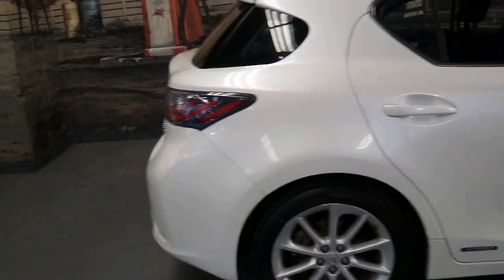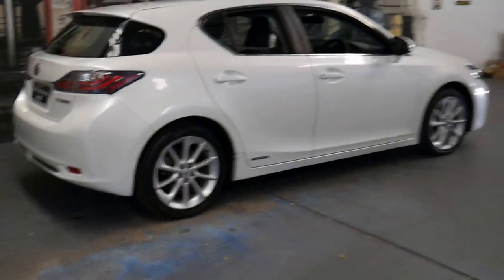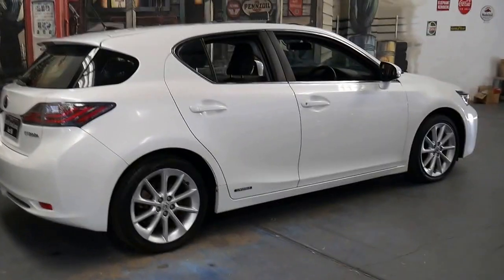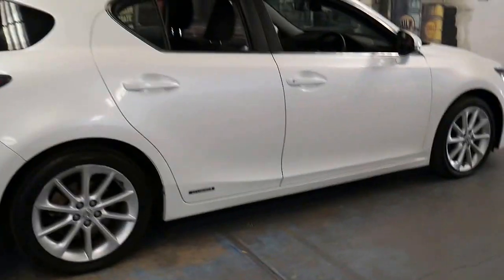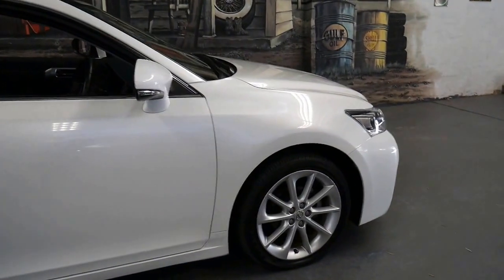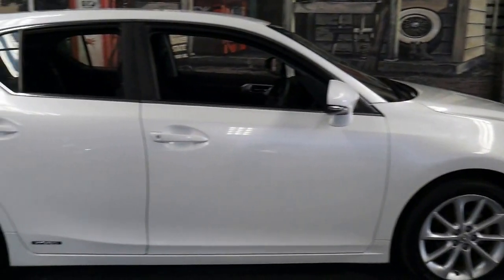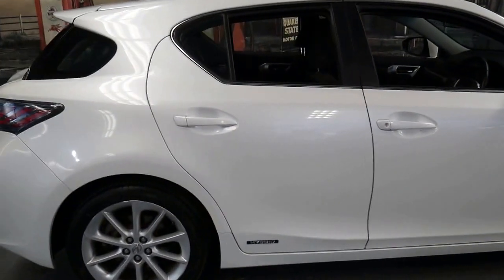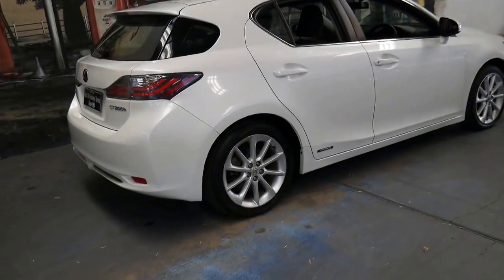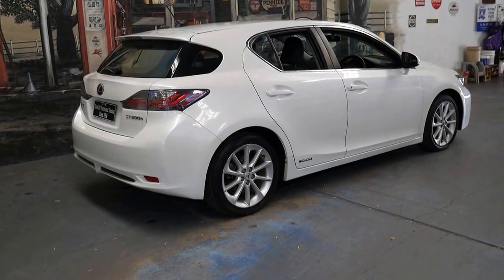If you have any specific questions, please give us a call. We have in-house finance and we'd welcome the opportunity to take you for a test drive. You can ask myself or Philip, Richard does the finance, and we certainly look forward to hearing from you about this beautiful little Lexus CT 200H.